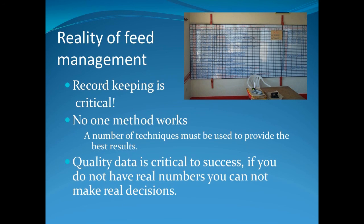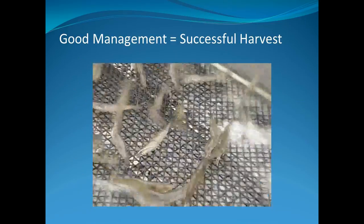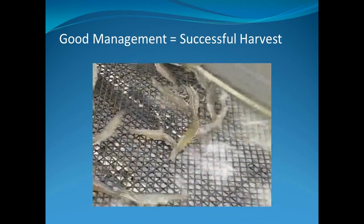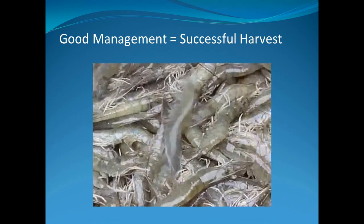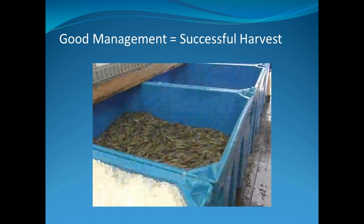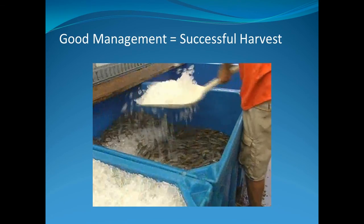Now that we have reviewed the basics of feed management, you can see that record keeping is critical. No one method works for everyone and quality data is necessary for success. With nutritious feed stored and managed properly, the overall performance of the farm is improved. The final measure of good management is a successful harvest — creating a consistent, nutritious, and quality product for the seafood market is the ultimate goal of any producer.